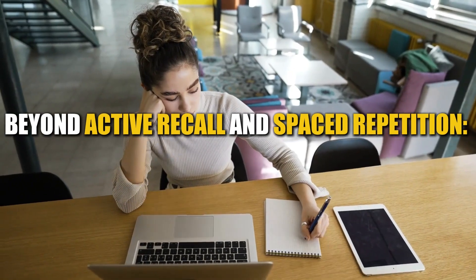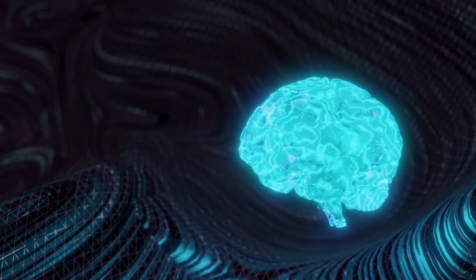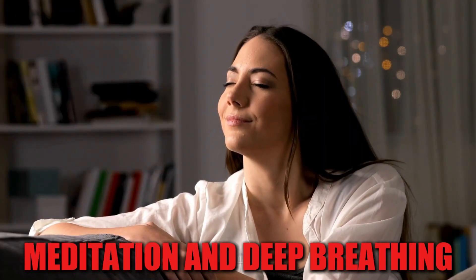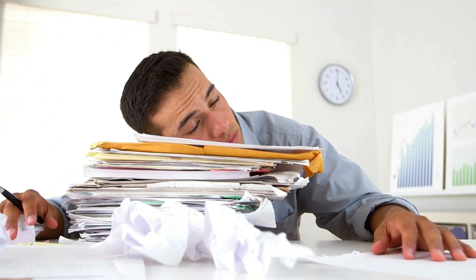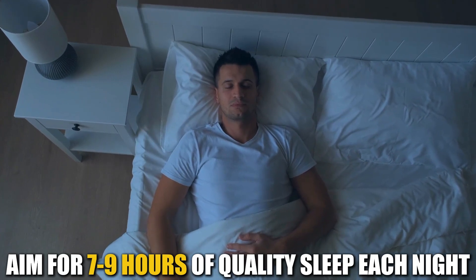Beyond active recall and spaced repetition — enhancing memory and concentration. While these are powerful tools, there are other strategies you can employ. Practice mindfulness: techniques such as meditation and deep breathing can help reduce stress and improve focus. Get enough sleep: sleep is essential for memory consolidation and cognitive function — aim for 7 to 9 hours of quality sleep each night.